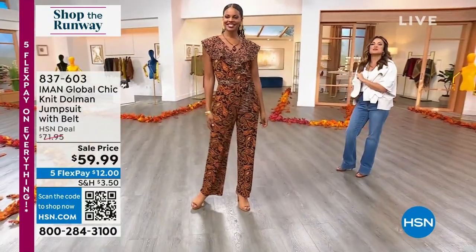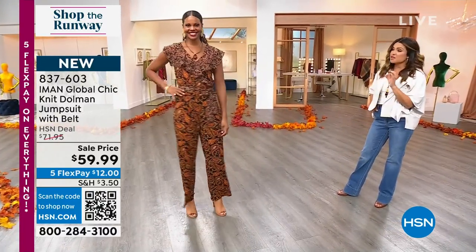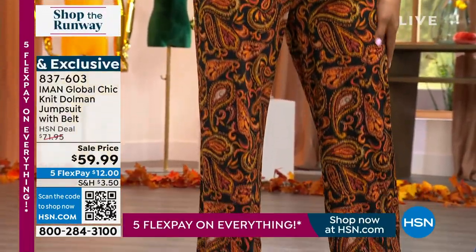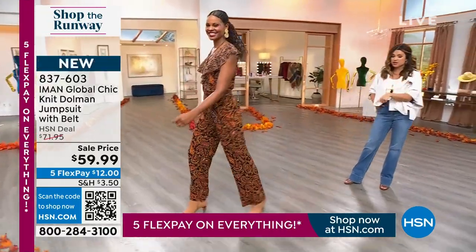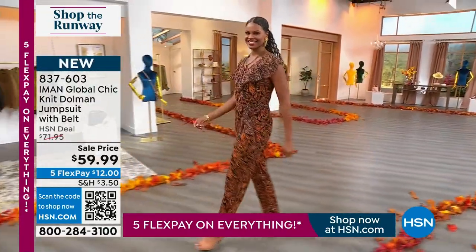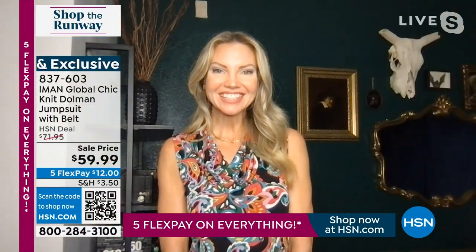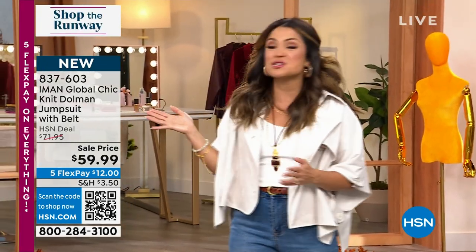Let's talk about a fabulous jumpsuit from Iman Global Chic — a true global print. I love the colors, the belt, the little ruffle design on top. You wear this now with a fall bootie, and as things get cooler you throw your leather moto jacket over top, your full-on boot — you can have some fun with this. It comes in so many different colorways and sizes. Let me bring in Kate Holiday, live on Skype. Kate, it's good to see you! We can't talk runways without talking Iman, and this jumpsuit is killer.